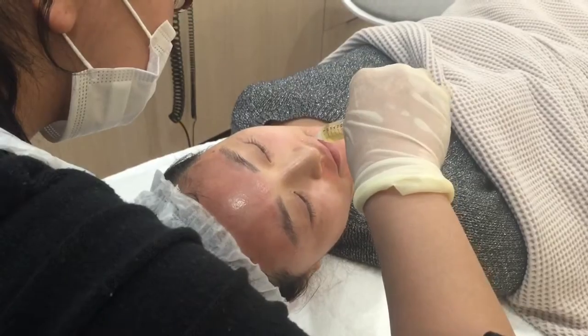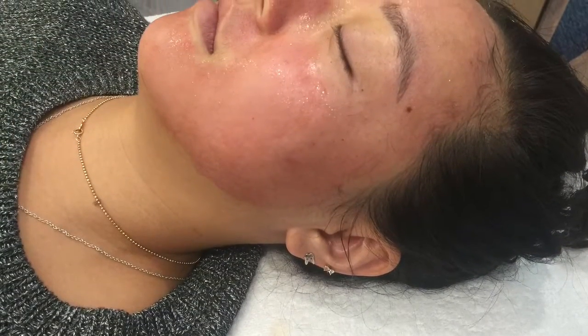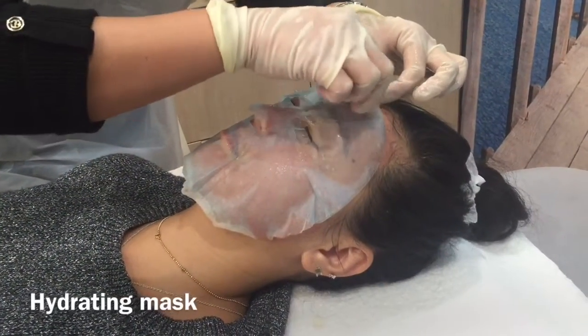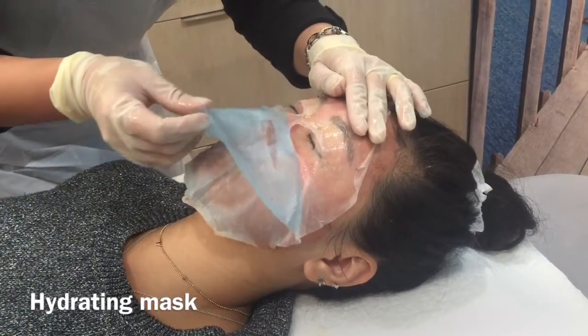The HA boosts and hydrates the skin where it needs it, improves recovery, and also provides a platform for the platelets to function more effectively. Lastly, a soothing hydrating mask is placed over your face while you relax for a further 20 minutes.